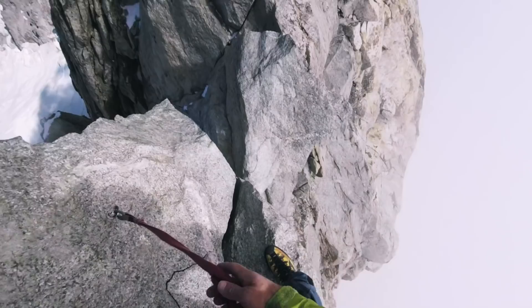Even further east you will find the Rochefort Ridge and the Grand Terras — an area that is worth a vlog in itself and something that is definitely on my tick list.